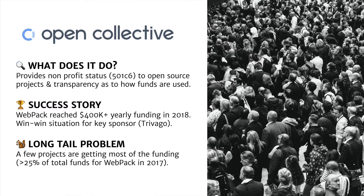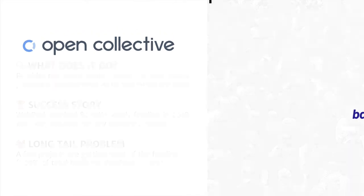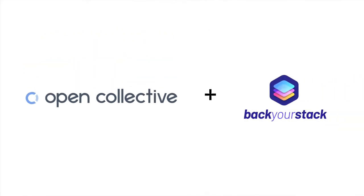That said, Open Collective has somewhat of a long-tail problem because essentially most of the money is going to a few projects that have a lot of visibility, and the rest aren't getting as much. In order to solve that, Open Collective created Back Your Stack. The idea is that as the owner of a project or a company relying on open source, you can run a tool that will tell you not only your dependencies but the dependencies of your dependencies recursively, and then allow you to fund the whole dependency tree through Open Collective.